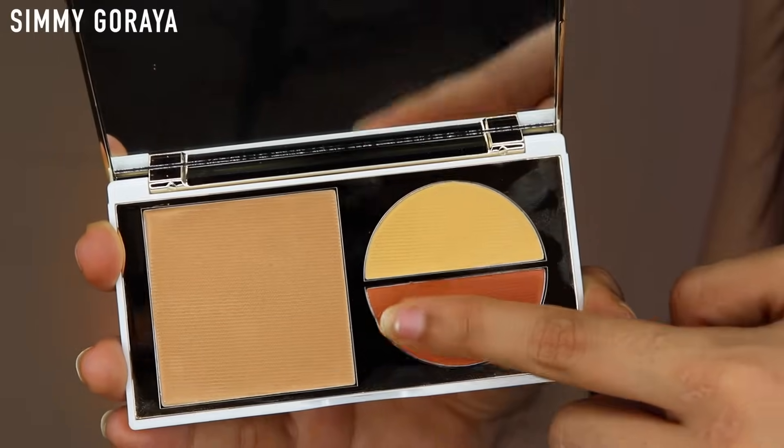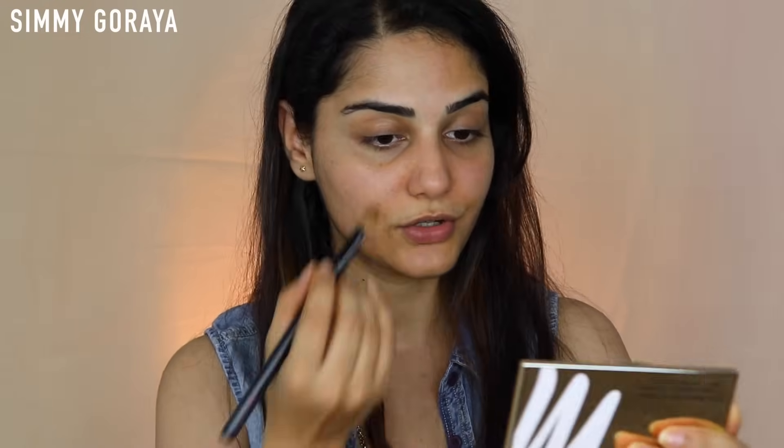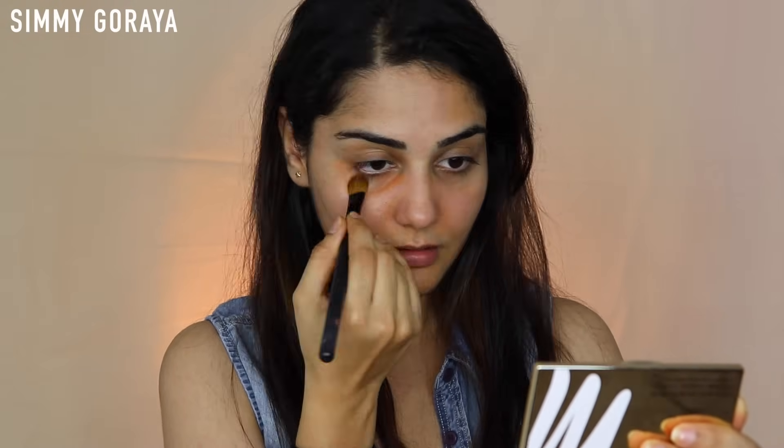Let's begin with the corrector. It feels very creamy. We usually use a red corrector to cancel out darkness — like deeply pigmented dark circles or dark spots — and then apply concealer and foundation on top to get an even skin tone. I don't have very deeply pigmented dark circles, but I'm going to use it anyway to see how it works. I have it on my brush and I'm going to apply it under my eyes.